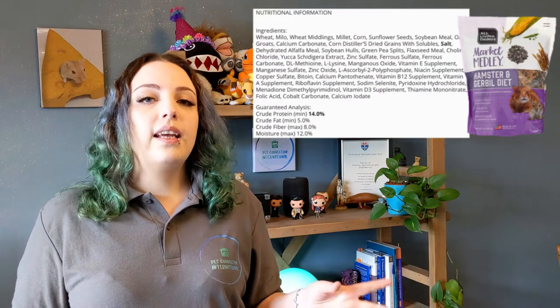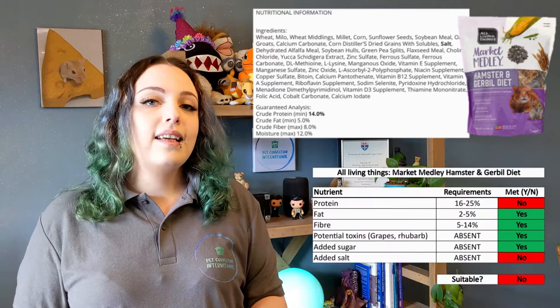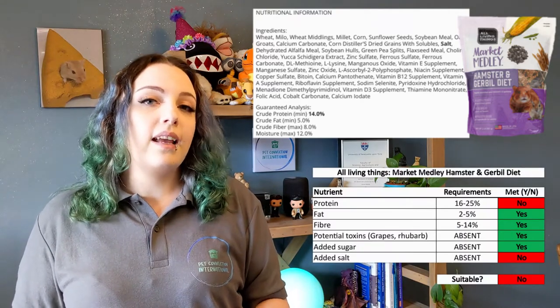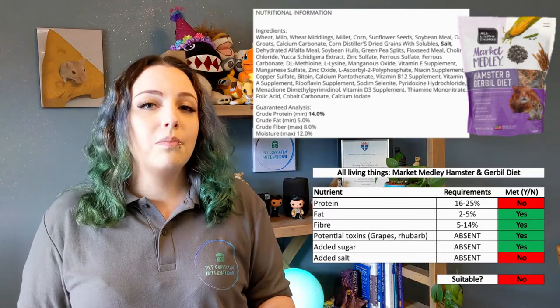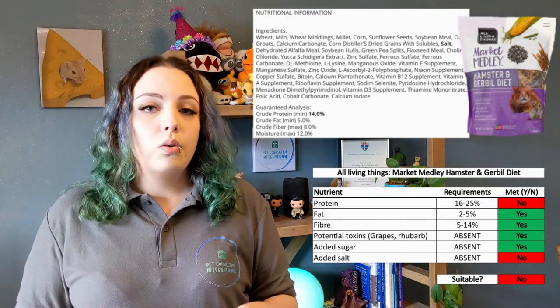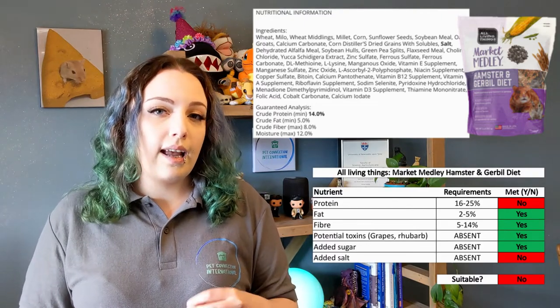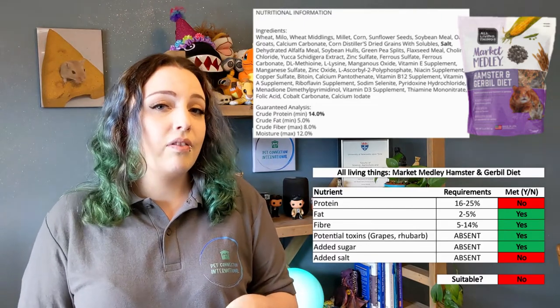Starting with the All Living Things Market Medley Hamster and Gerbil Diet: this one is slightly too low in protein and it has added salt. You can maybe compensate by adding extra protein sources such as mealworms and making sure they have constant access to fresh water. You should also monitor their weight and food intake because a high-salt diet can reduce food intake, which can affect their weight.